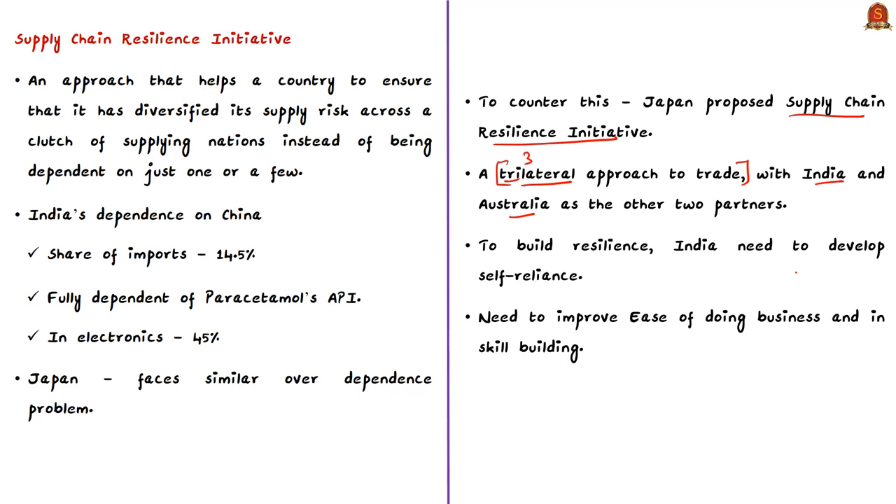As of now, the Supply Chain Resilience Initiative is at the strategy planning stage and has some way to go before participants can realize trade benefits. We have to wait and see how India responds. If India enhances self-reliance by working with exporting nations other than China, it could bring resilience into the economy's supply networks. Such a foreign policy is called a self-reliant foreign policy, where diversification of cooperation is the essence.